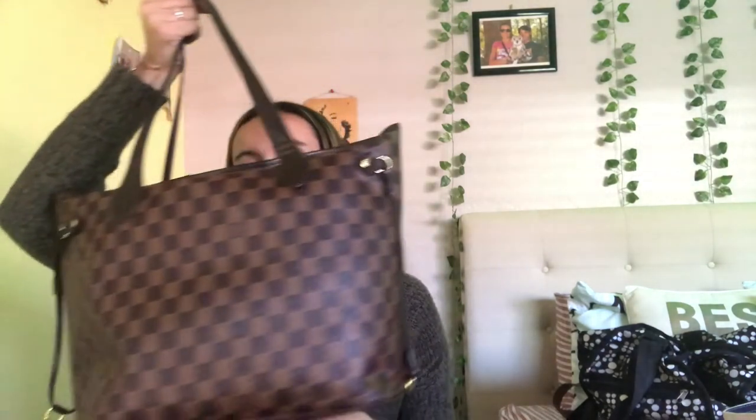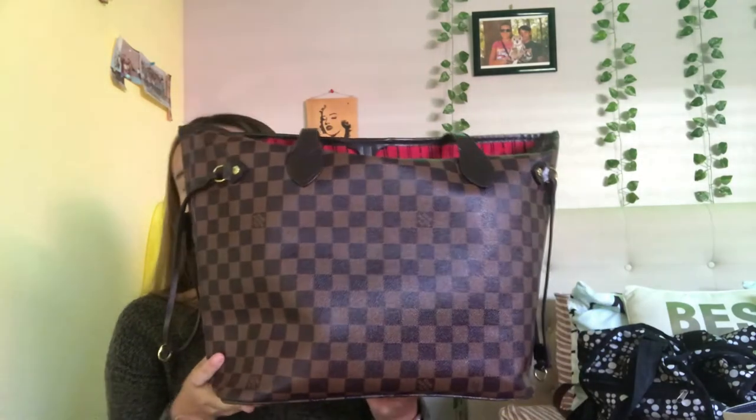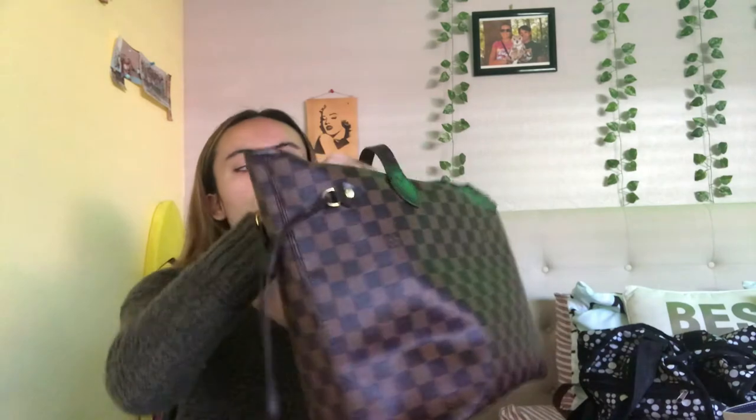So let's start with my main bag. It's this Louis Vuitton bag. My boyfriend's mom actually gave it to me. But it's actually nice. It's pretty spacious inside, it's big, and it has this little thing to put extra space. I love it.